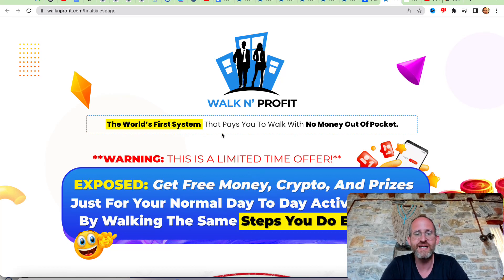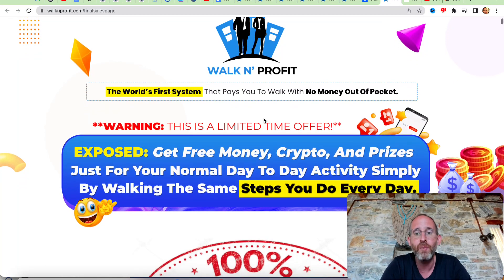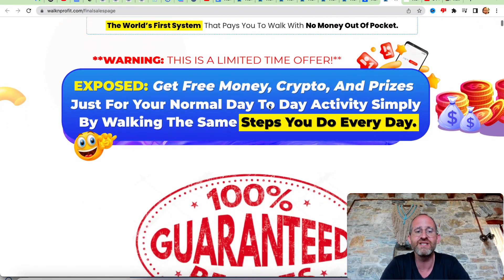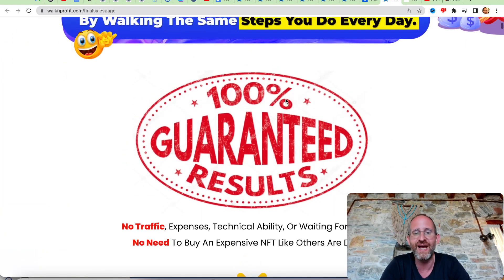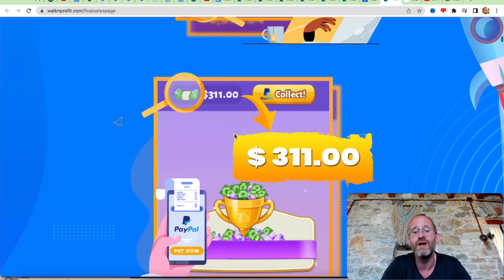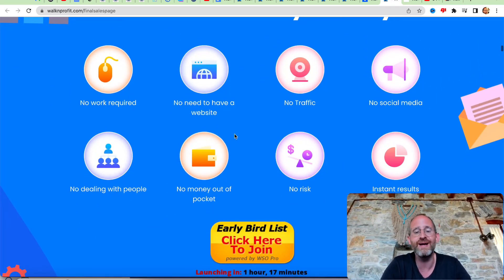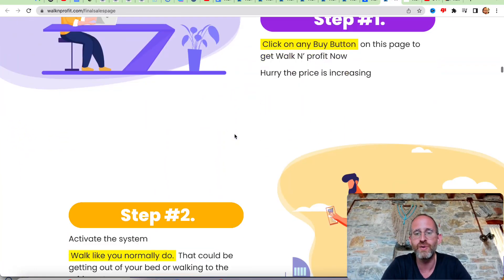Let's take a look at the sales page here together. It says Walk-In Profit: the world's first system that pays you to walk with no money out of pocket. Get free money, crypto, and prizes just for your normal day-to-day activity simply by walking the same steps you do every day. 100% guaranteed results. Essentially, it's a system that shows you how you can make free money — it looks like PayPal money. You do your normal activity; you don't have to start walking a ton more or start doing something you're not normally doing.